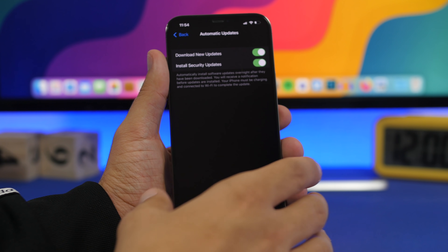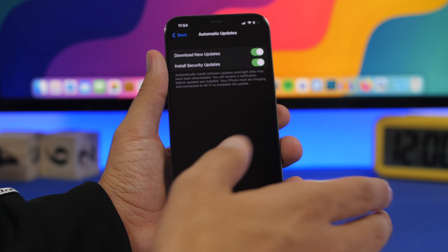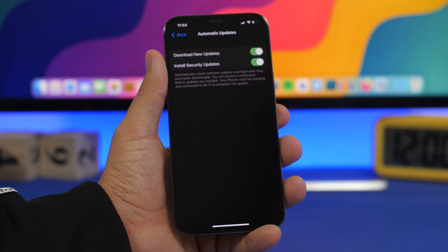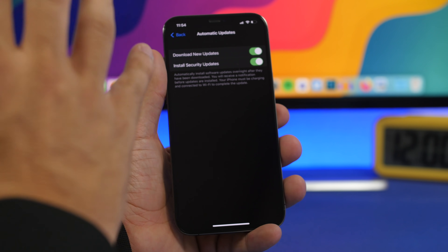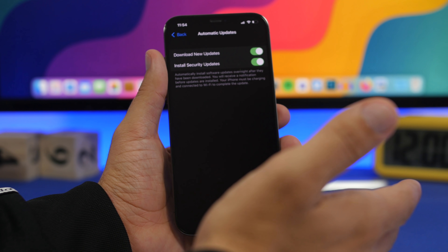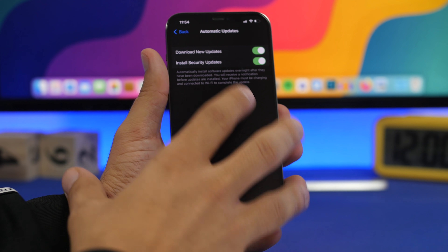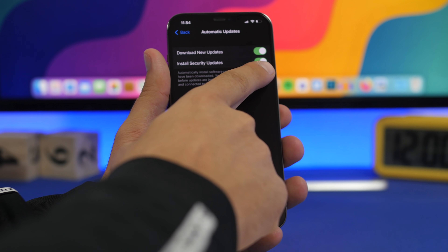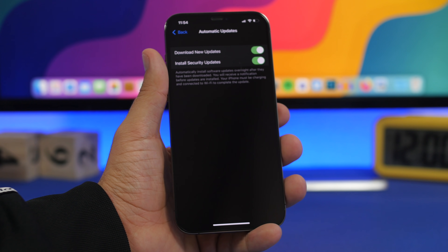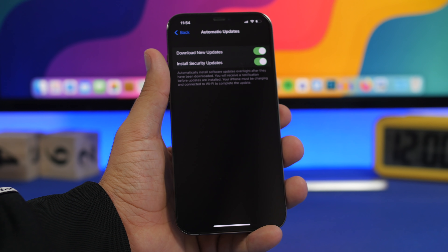If you watched WWDC 2021, you know that when Apple presented iOS 15, they said you will be able to keep iOS 14 on your device if you don't want to install iOS 15. So in September, when Apple releases iOS 15 to the public, you will have this update on your device and you'll have the chance to enable this button right here.